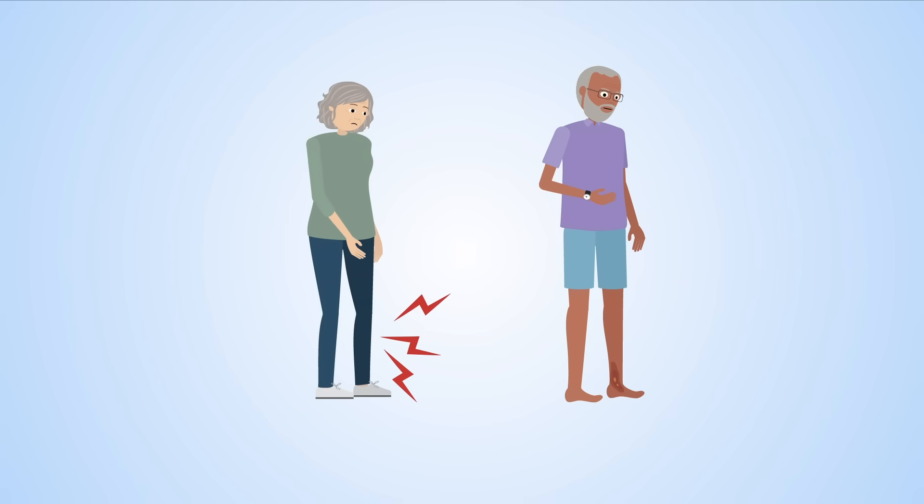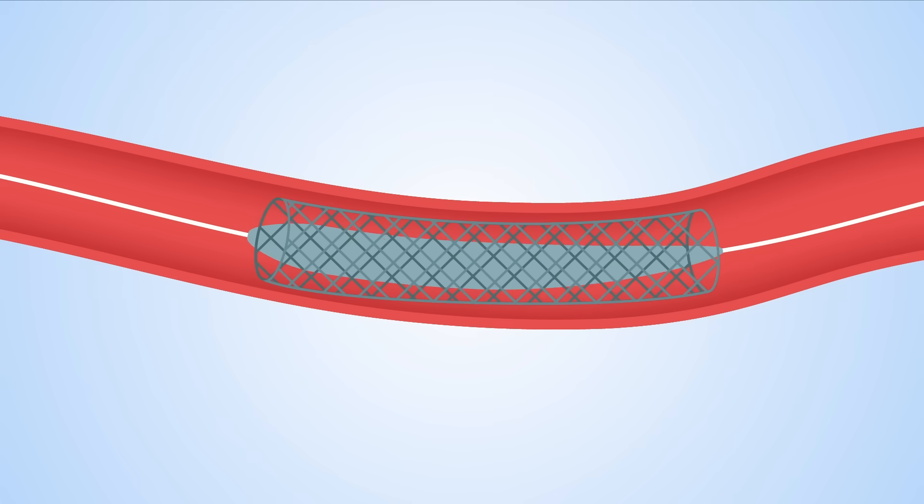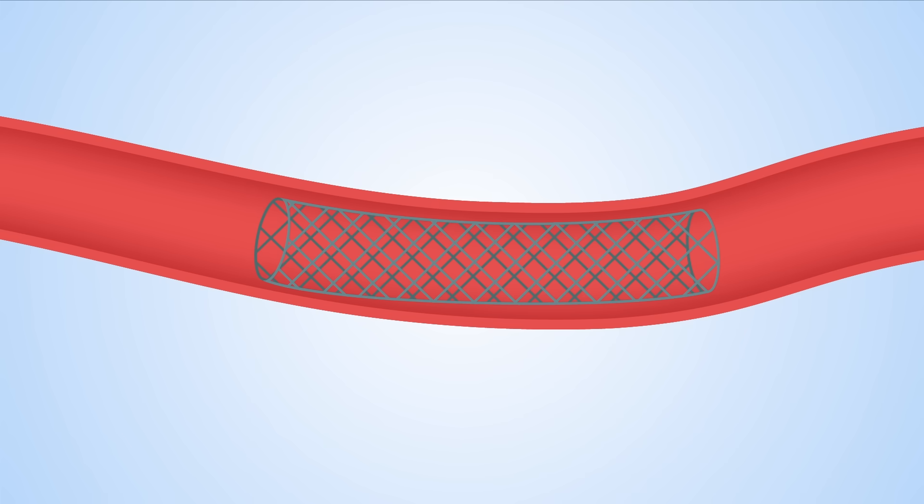Blocked leg arteries can reduce blood flow, leading to pain, ulcers, or other serious health problems. Angioplasty is a procedure which involves reopening the blocked arteries with a balloon or stent.